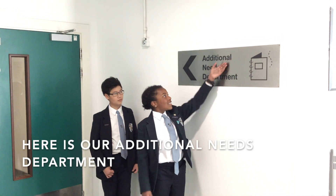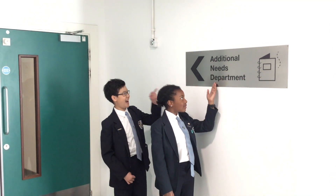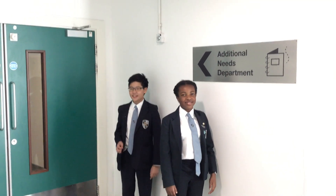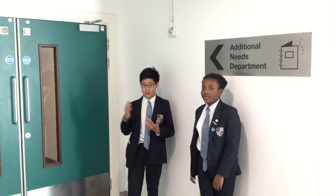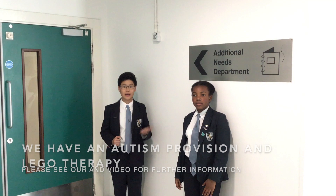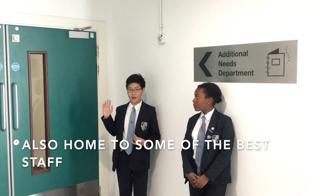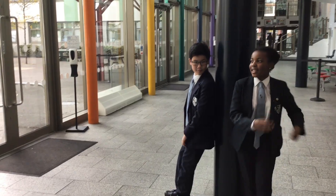This is the additional needs department, also known as the AND. We do things like autism provision, and we also provide Lego therapy as well. It's home to some of our really good staff.